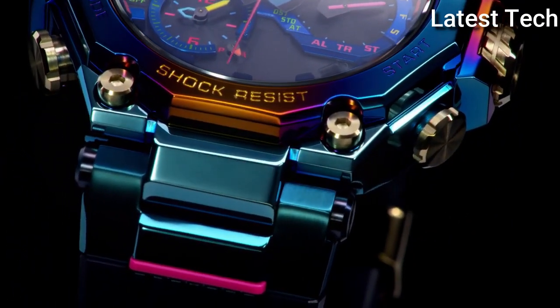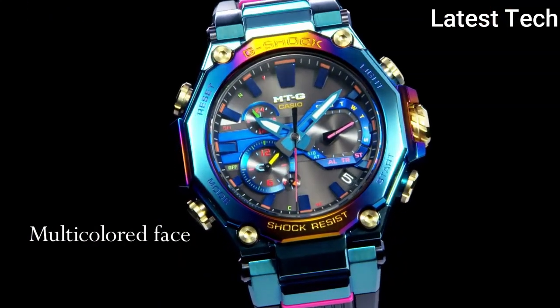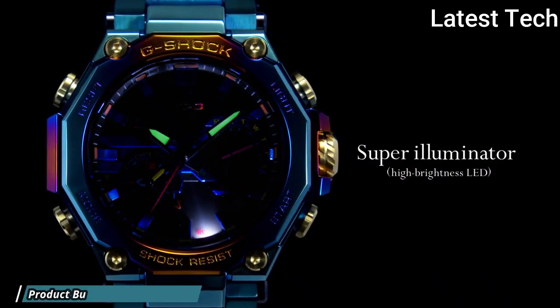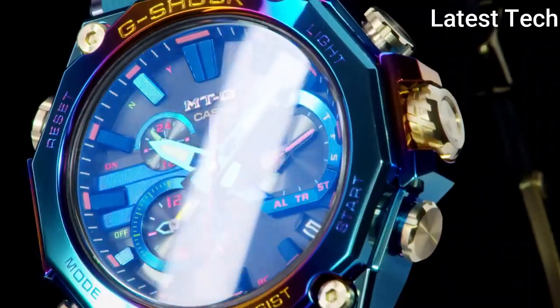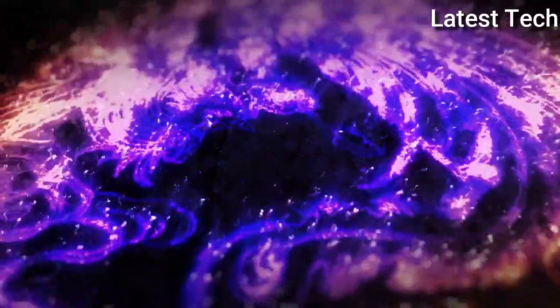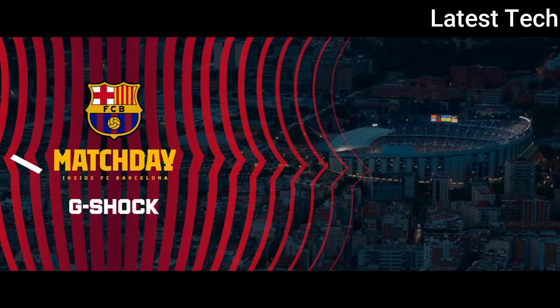The following features are equipped: glowing hands, glowing markers, radio-controlled, screw-down crown, Bluetooth, dual-time, countdown timer, backlight, perpetual calendar, chronograph, alarm, date, day.